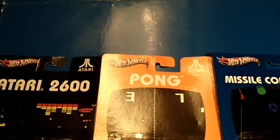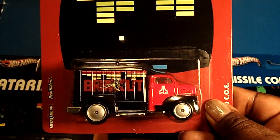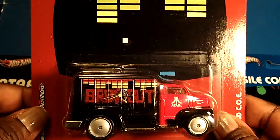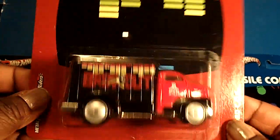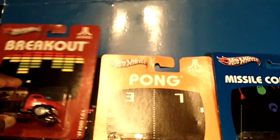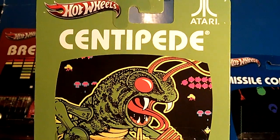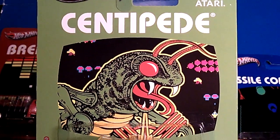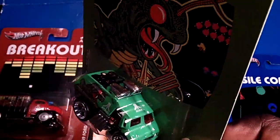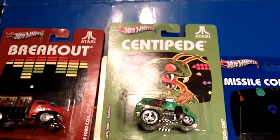The next one is a '49 Ford COE, and here is the card back which is Breakout — very popular with video gamers. Here's the casting: look at the red, look at the decos, look at the rims on that bad boy. Metal body, metal base, real riders. I picked these up at my local grocery store. Grocery stores are starting to get into the mix — I picked up this whole series for $2.50 a piece. The next one is the Cool One with the Centipede card back — I remember that game from the arcades.